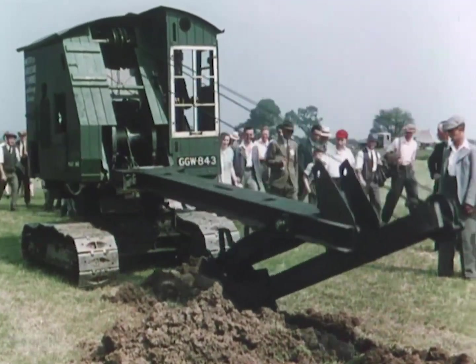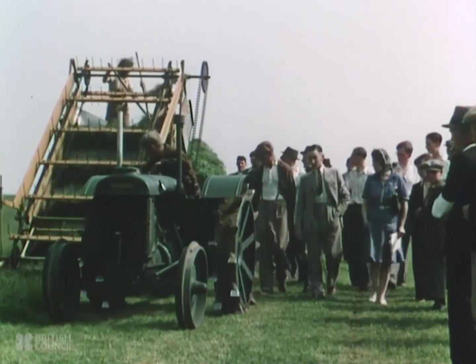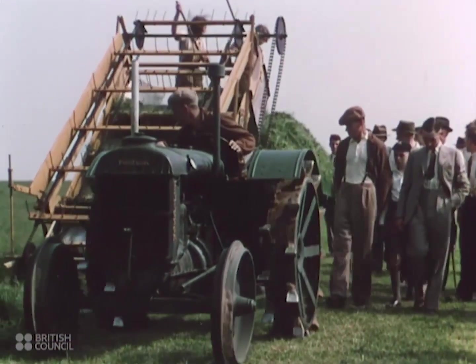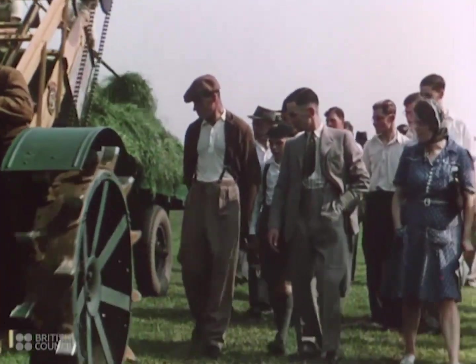To compare different types of ditching and trenching machines. To see new methods for cutting and carting grass. To examine and discuss all the latest developments in the mechanization of the land.